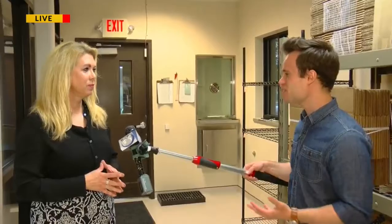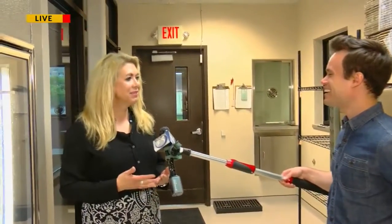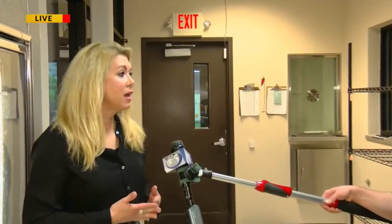So we're here to talk about convalescent plasma. Tell us, what is it exactly? So convalescent plasma comes from a donor who has recovered from the COVID-19 infection. When that plasma is donated and made into products, then that goes to treat a patient that is seriously ill with COVID-19 and helps them fight the disease.